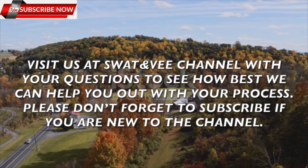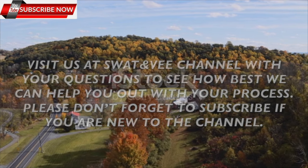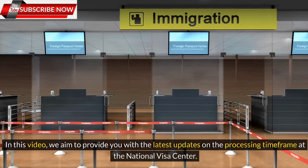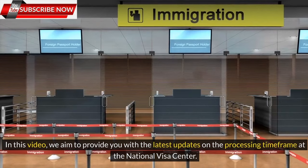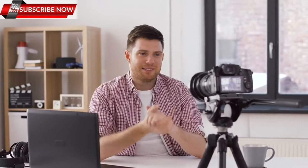Visit us at our channel with your questions to see how best we can help you out. Please don't forget to subscribe if you're new to the channel. In this video, we aim to provide you with the latest updates on the processing time frame at the National Visa Center. Let's delve into the content.